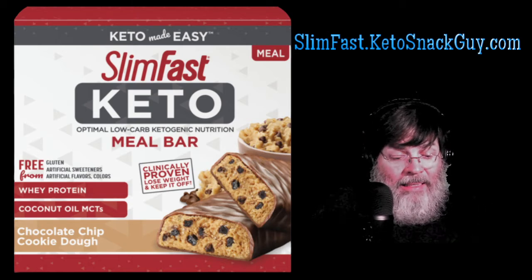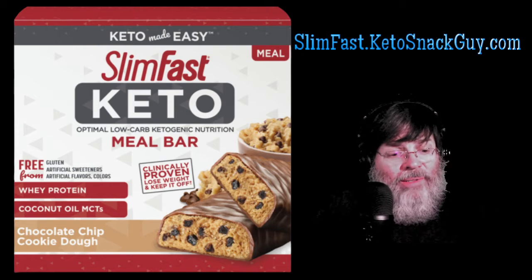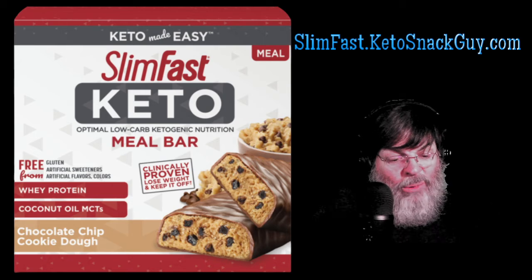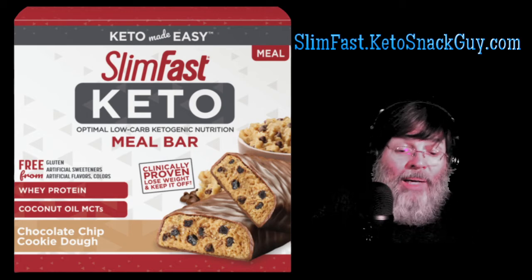Here is the chocolate chip cookie dough bar and I'll read the box for you. It's free from gluten, artificial sweeteners, artificial colors and flavors. There's whey protein, coconut oil, MCTs, chocolate chip cookie dough naturally flavored. There are five bars and they are meal bars within the box.